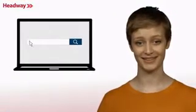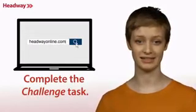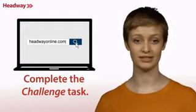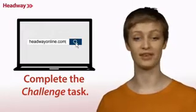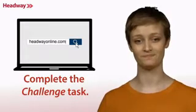Are you ready for a challenge? Go online and complete the challenge task. Use the discussion board to share ideas with each other. Have fun. See you soon.